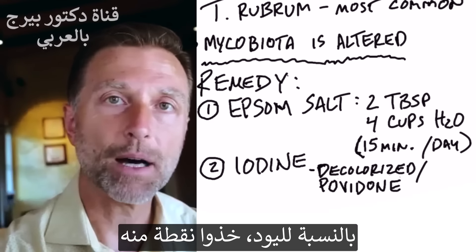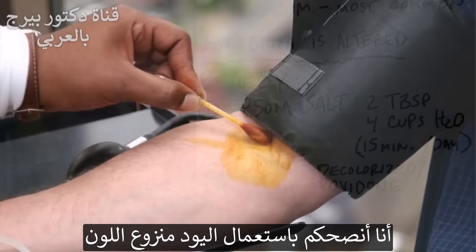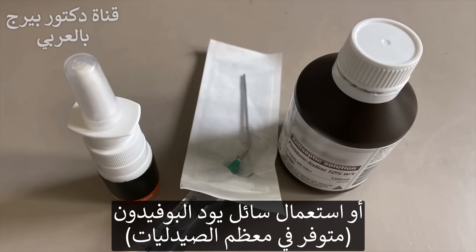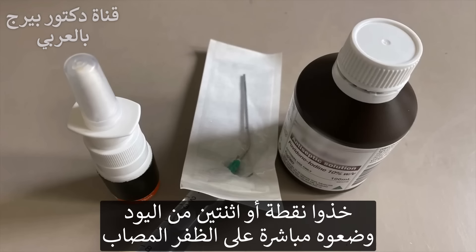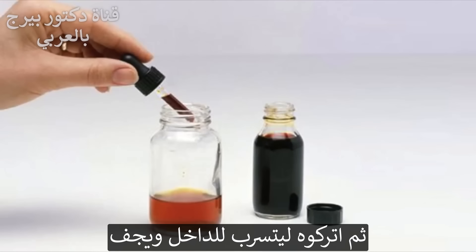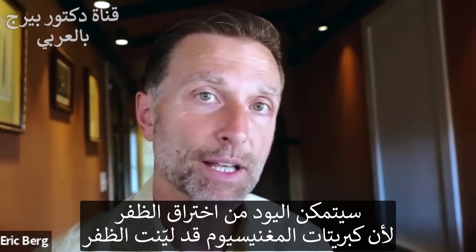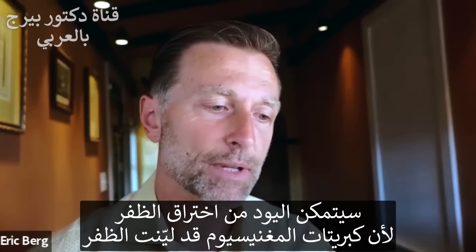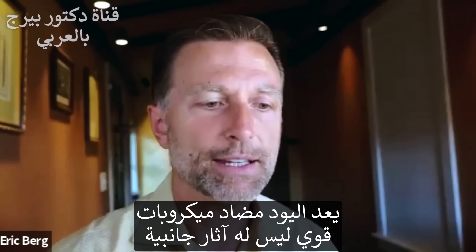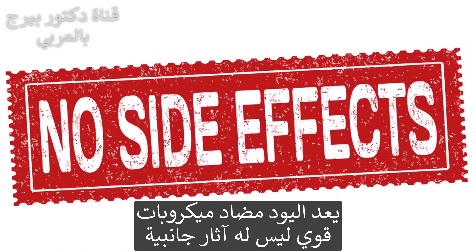Number two: take one or two drops of iodine — either decolorized iodine so it doesn't leave a yellow stain, or povidone iodine — right on the toenail and let it seep in, let it dry, and do that before you go to bed. It will actually penetrate because you just softened the nail with the Epsom salts soak. Iodine is a potent antimicrobial without the side effects.